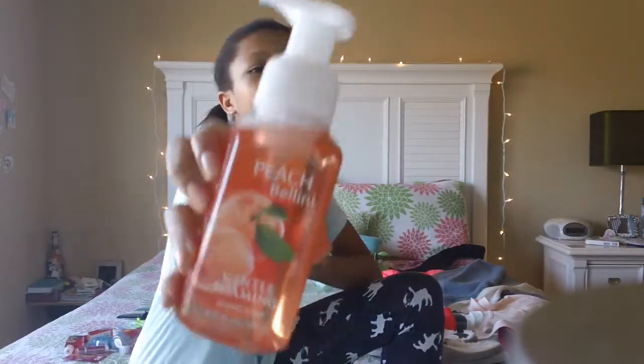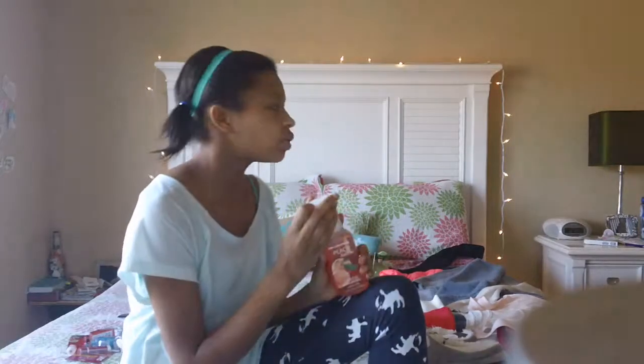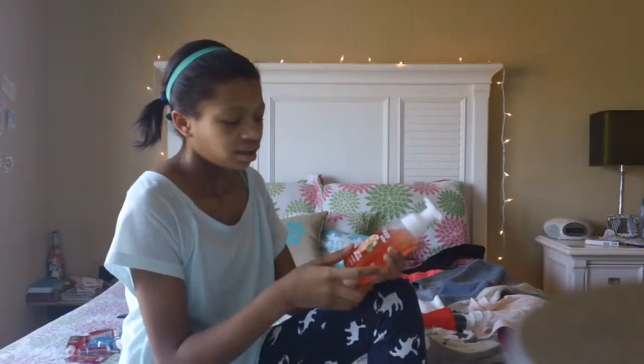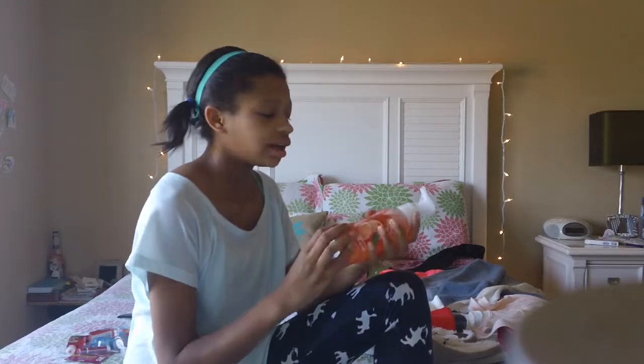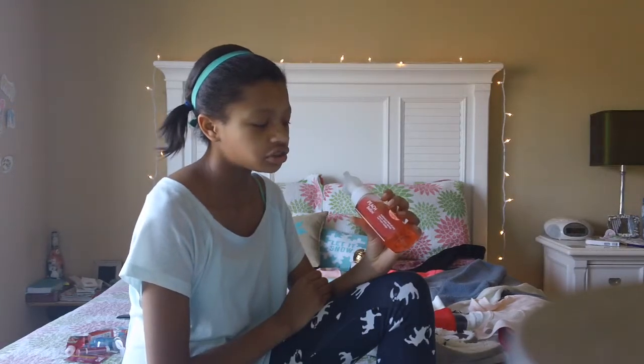Then I got this Peach Bellini hand soap from Bath and Body Works, and it smells so good. I already have this one but it's halfway used and that version isn't the foaming one — it's the thicker one with little blue moisture beads. This one smells amazing. The description says 'a delicious twist of juicy peach, white apricot, and fresh mango.' I just love reading these descriptions.